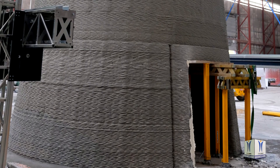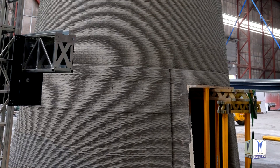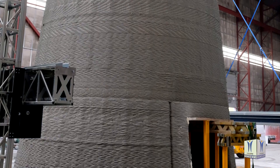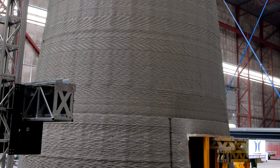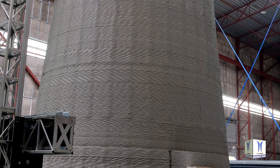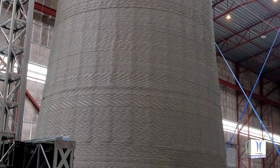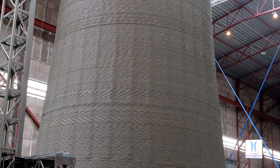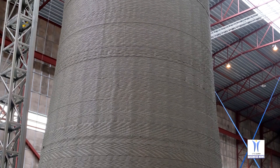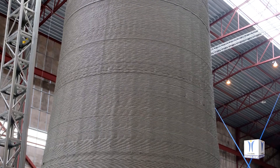Traditionally built in steel or precast concrete, wind turbine towers have typically been limited to a height of under 100 meters, as the width of the bays cannot exceed the 4.5-meter diameter that can be transported by road without excessive additional costs. Printing variable-height bays directly on site with 3D-printed concrete technology will enable the construction of towers up to 150 to 200 meters tall.